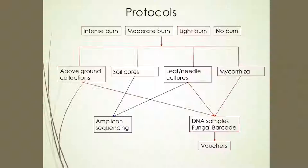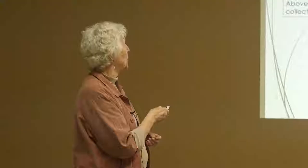This was our protocol. We selected about 13 sites and then narrowed to 9: intense burn, moderate burn, light burn, and no-burn sites. From these, we made above-ground collections of fungi, soil cores frozen at minus 80 degrees to use with next-generation sequencing to figure out exactly what's in the soil over time. These soil cores were taken every two weeks. We also did leaf and needle culturing to look for endophytes.